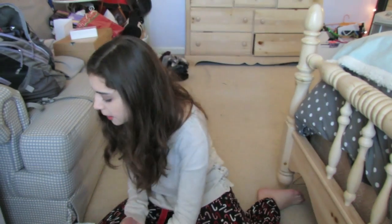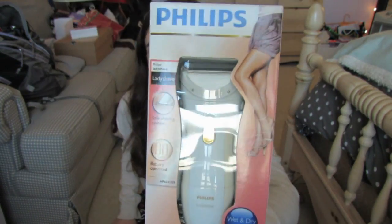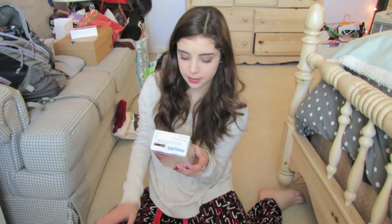The next thing I received was this hard case for my laptop and it's in like a Tiffany blue — I love this color so much. It's one of my colors. I have a blue one but it's kind of cracking so I really need a new one. And then I got this Philips Lady Shave, which is like a razor. It looks really cool — you can shave with it wet or dry, which is awesome.